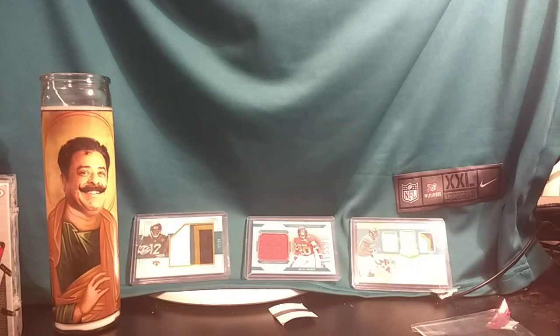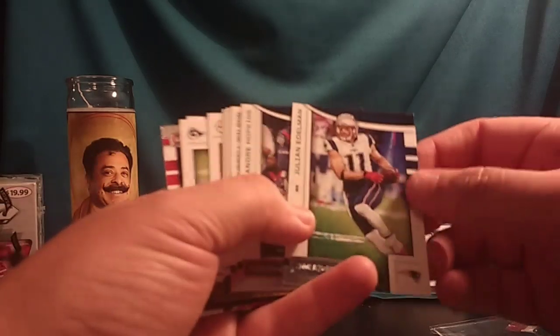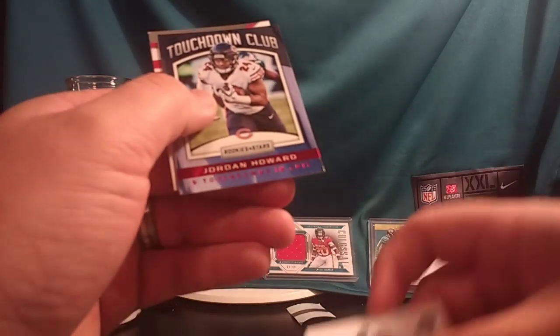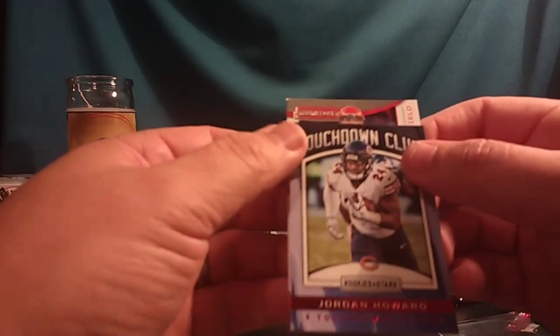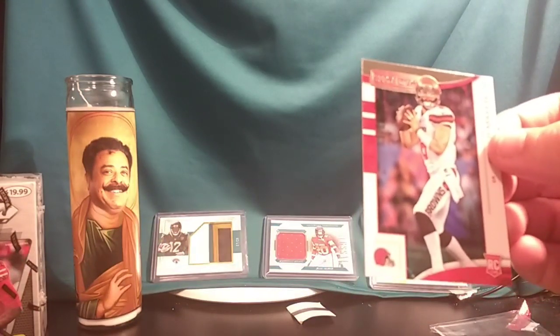Remember this is from 2018, that's why guys like Flacco are still on the Ravens and Kareem Hunt is still on his team. Julian Edelman. DeAndre Hopkins. Russell Wilson. Clay Matthews. Kenyan Drake. Antonio Brown. Brandon Cooks. Cam Newton Precision Passers. Touchdown Club Jordan Howard.